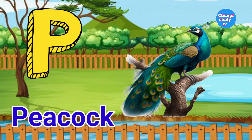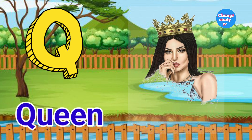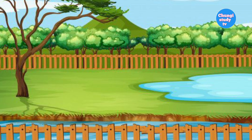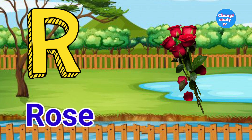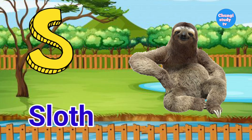P for peacock. Q for twin. R for rose. S.